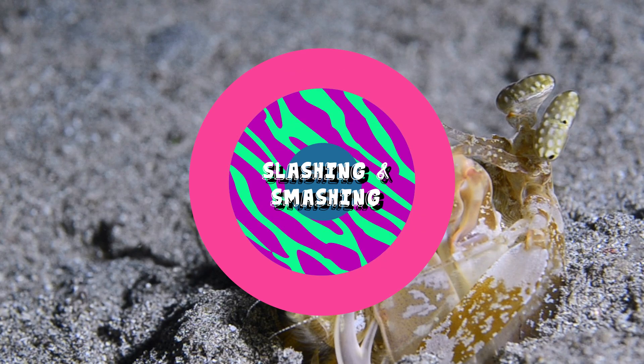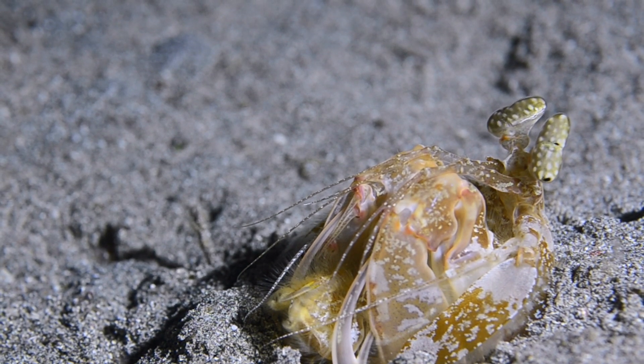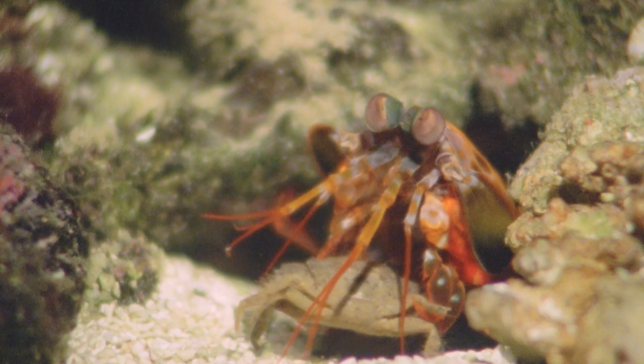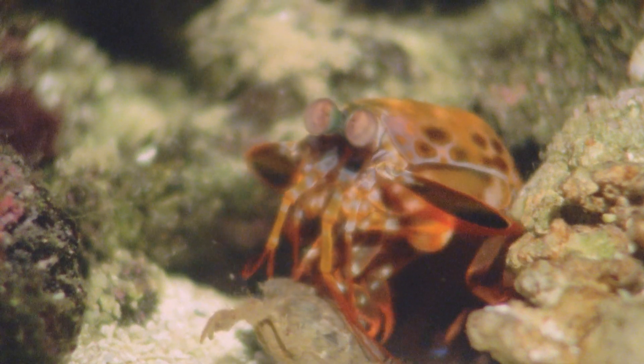Slashin' and smashin'! The mantis shrimp are also categorized by two different fighting styles. There are spearers, equipped with a sharp raptorial appendage used to strike and stab, and smashers, who come attached with a strong club-like appendage used for bashing.